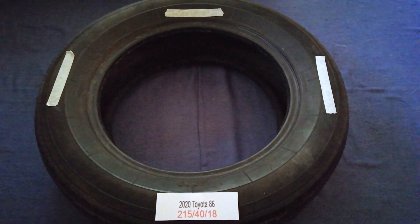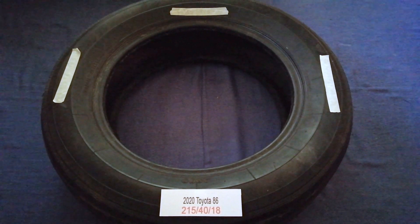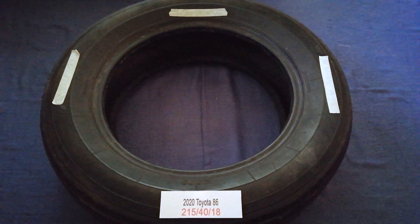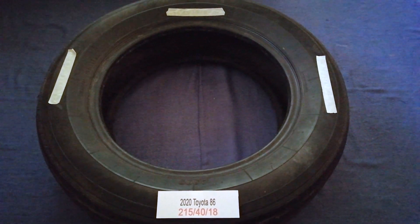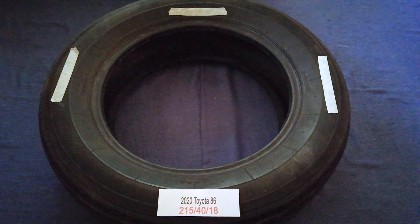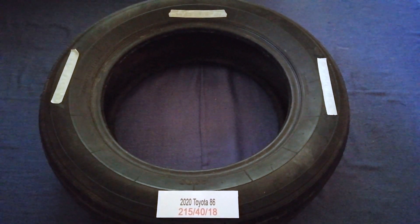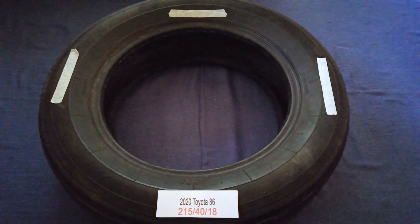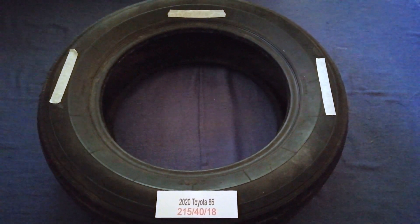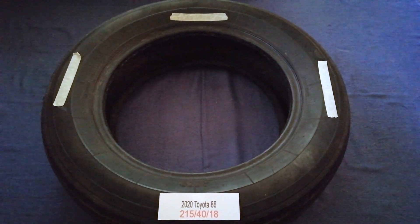Driving on bad tires is terrible for your car and a danger to you. Worn out, old, and damaged tires cause unnecessary wear and tear on your car. Replacing your tires regularly is very important in order to keep you safe on the road. So once again, the tire size for the 2020 Toyota 86 is 215 for the 18.